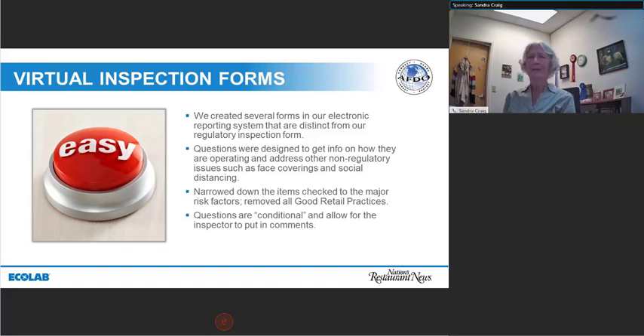To make it all work, we had to create forms in our electronic reporting system that were different from our regulatory inspection form — we wanted to make it very clear this was something else. It also let us have questions for things not covered in our regulations, such as face coverings, social distancing, self-service issues, and good personal hygiene. We narrowed both the food safety check and the limited scope inspection down to just the major risk factors, removing all good retail practices. Our system allows conditional questions, inspector comments, and also links in the email report so that people can click directly to our website for additional information on a topic.